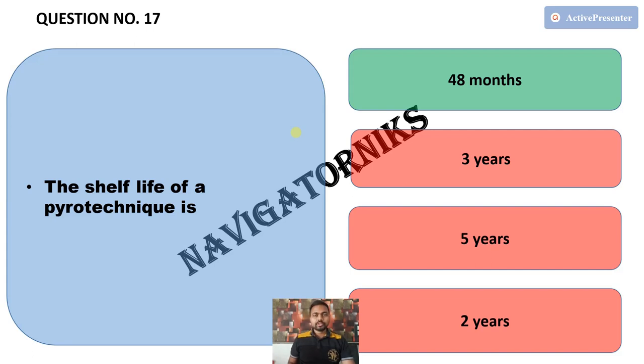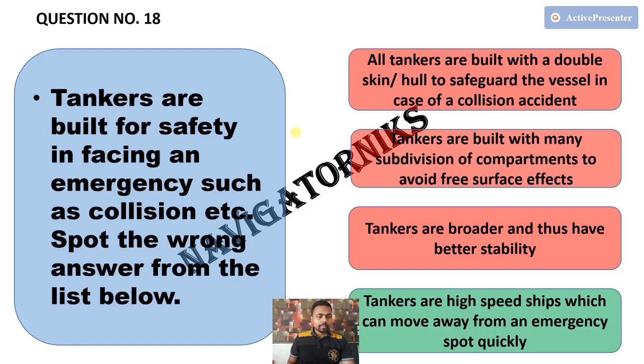All other pyrotechnics have a shelf life of 42 months, but those fitted with propellers have a shelf life of 48 months. Next, tankers are built for safety in facing an emergency such as collision — spot the wrong answer. The correct answer is: tankers are high-speed ships which can move away from an emergency spot quickly.